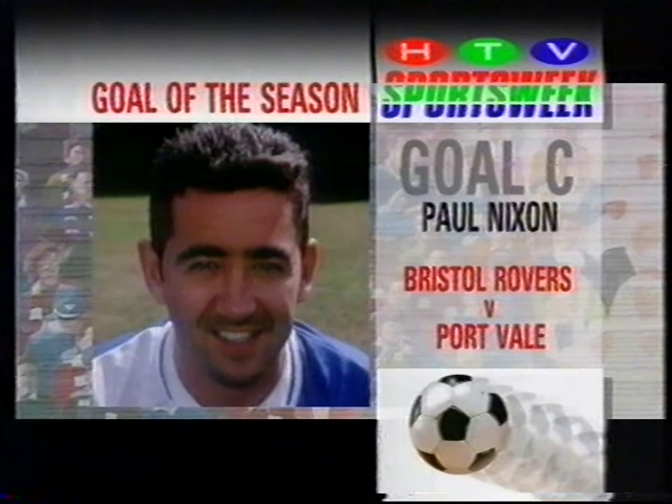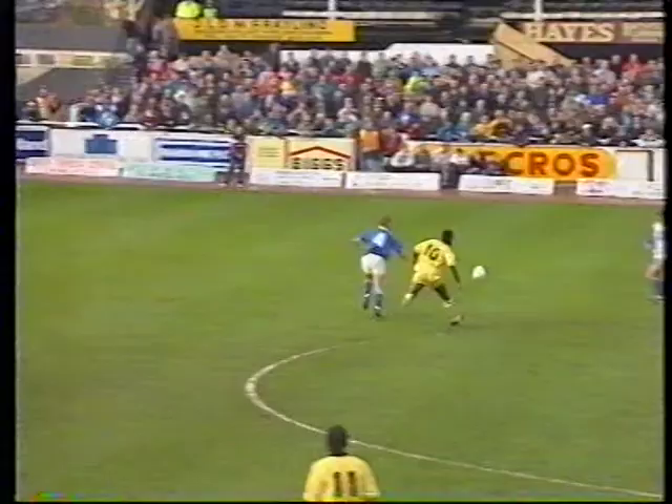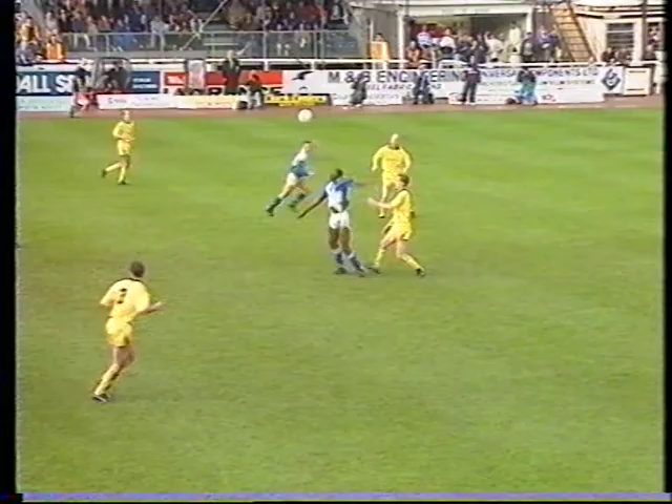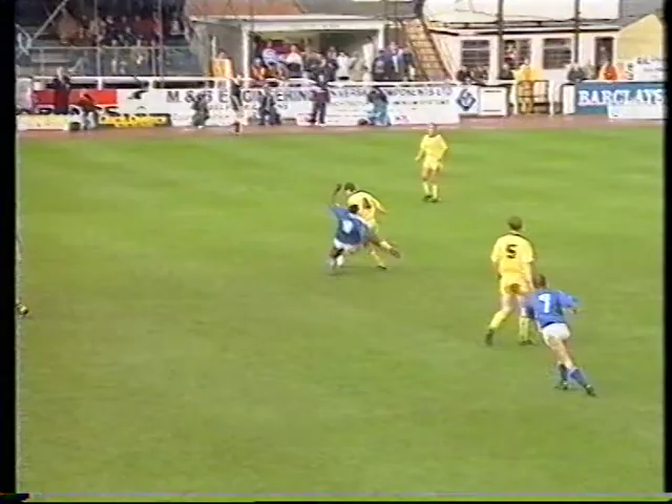Goal C from Paul Nixon for Bristol Rovers against Port Vale. It was to be Nixon's only goal of his season for the Rovers, who decided to loan him out to a Far East club a few weeks ago. But Paul Nixon's November strike was to remain one of the winter's outstanding shots.